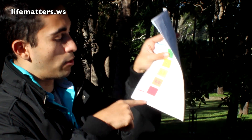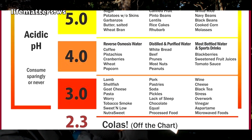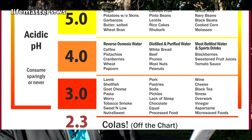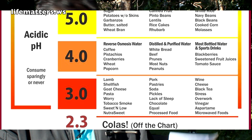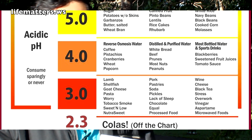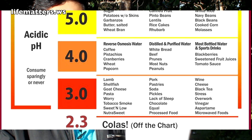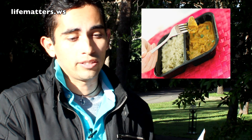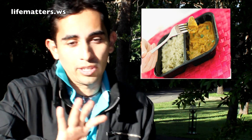Also, if you check the graph at the very bottom, 2.3 for colas is off the chart. Microwave foods, processed foods, NutraSweet, and tobacco are also extremely acidic. The Western diet — hamburgers, hot dogs, steak, fries — is extremely acidic. And usually the salads are just a tiny portion compared to the massive amount of acidic food we're consuming.